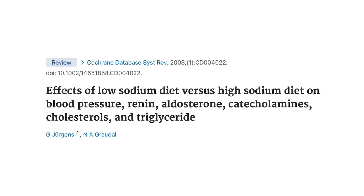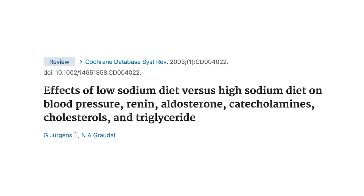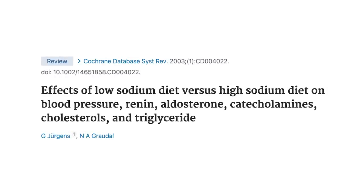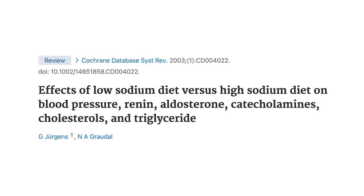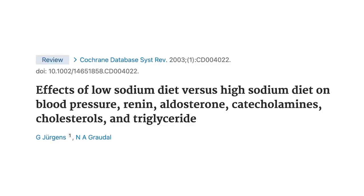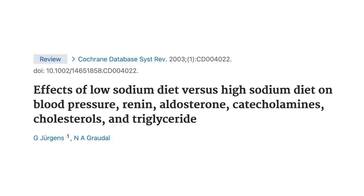The most definitive, comprehensive assessment of salt in the human diet is a meta-analysis published in the Cochrane database of systematic reviews — the most coveted of all peer-reviewed databases. They uncovered that study participants placed on a low-sodium diet did have slightly lower blood pressure in the short term. But that restricted sodium also led to elevated triglycerides — a problem — elevated stress hormones — a problem — and accordingly, elevated blood pressure.